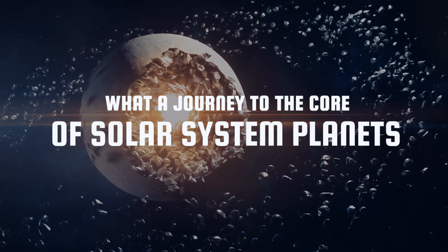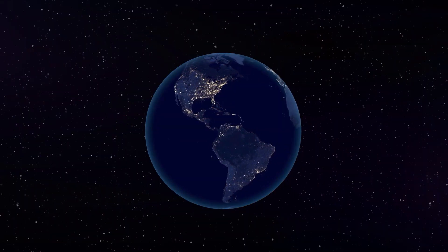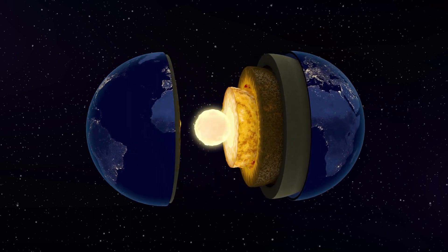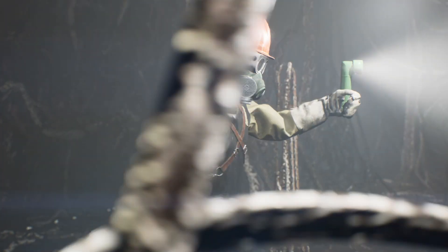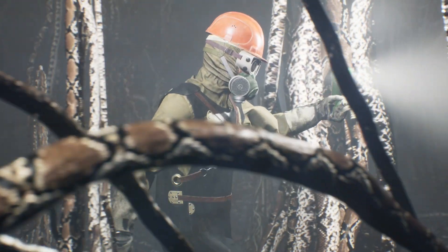What a journey to the core of solar system planets would look like! In Jules Verne's famous novel, Journey to the Centre of the Earth, the protagonists made it to the heart of our planet by traversing forests grown in great hollows, rivers of lava and lakes of water, and escaping the pitfalls of a real underworld populated by prehistoric creatures.